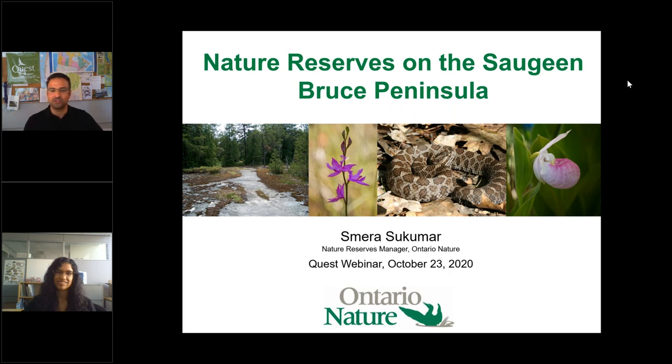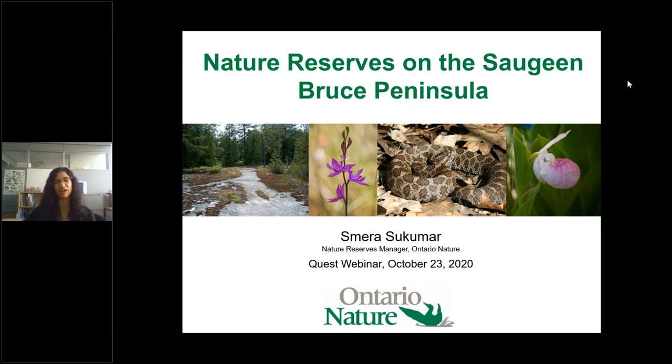Great, thank you so much Justin and Quest for having us. We're really excited to be showcasing some of the properties that Ontario Nature holds for conservation. I'm really excited to be here virtually — usually I'm used to looking out at an audience. We're going to have time for a question period at the end, so looking forward to your questions.